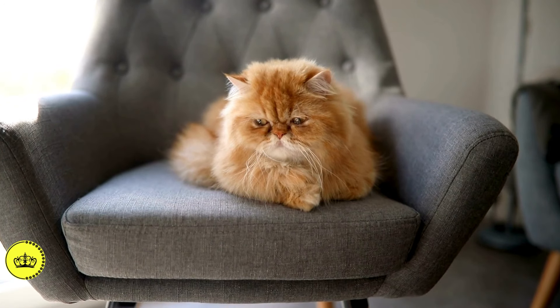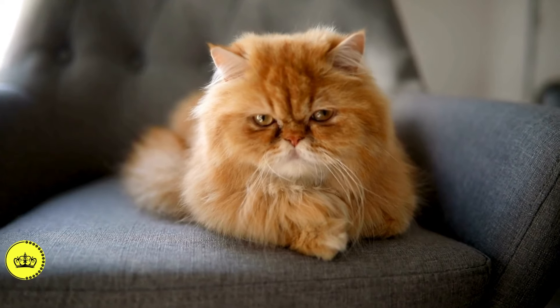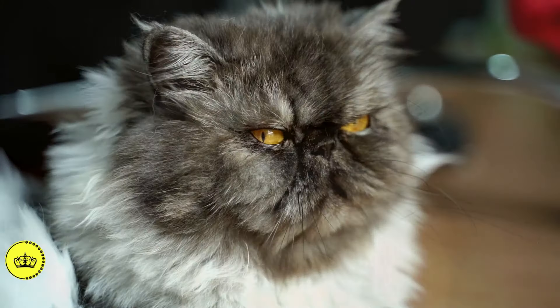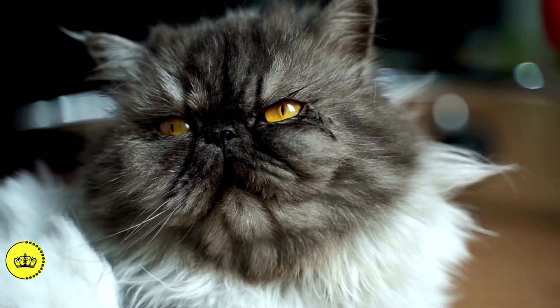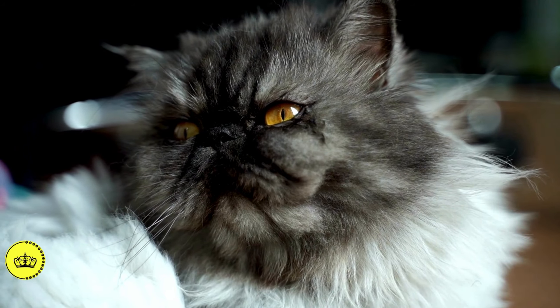In today's video, we'll embark on a fascinating journey through the world of the Persian cat, one of the most popular and beloved feline breeds on the planet. Known for its luxurious coat and tranquil personality, the Persian captivates hearts with its incomparable beauty and affectionate nature.